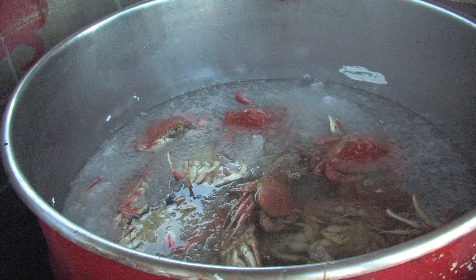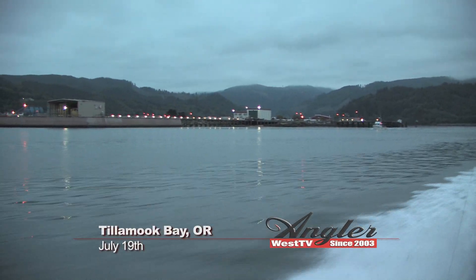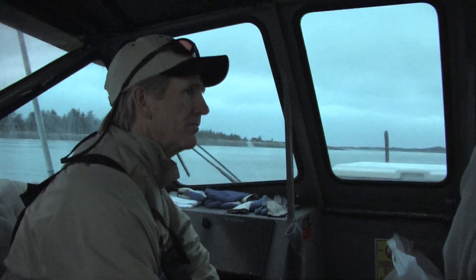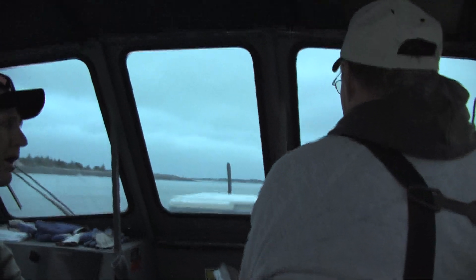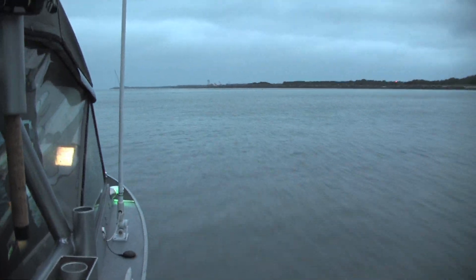Dave, how far out are we going? We'll be offshore about six, eight miles. At first light that morning Phil and Gary headed out with Dave Steele. We'll stop picking up crab along the way going out and then when we come back in. Dave runs Chinook Guide Service and we're on a crab and coho combo trip.